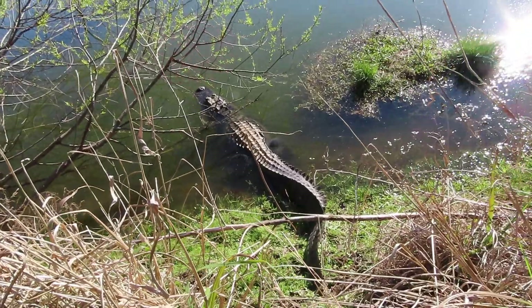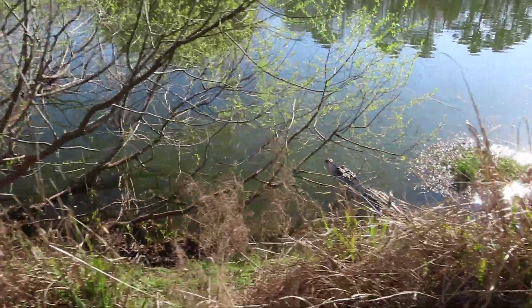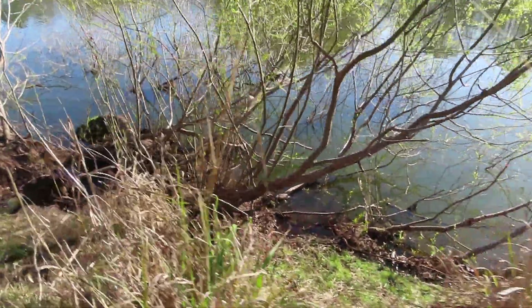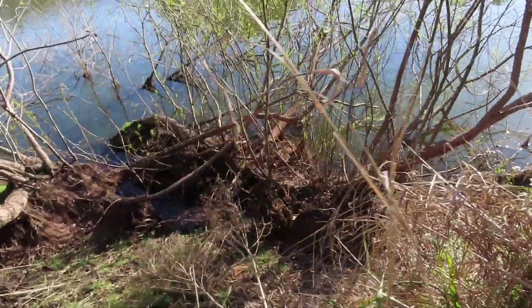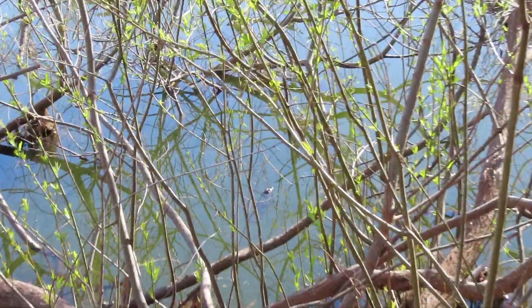The fascinating thing is I thought mating season wasn't even until April or May, so what's really bizarre is this mom alligator already has two babies. I'll zoom in real quick and then we're going to leave.